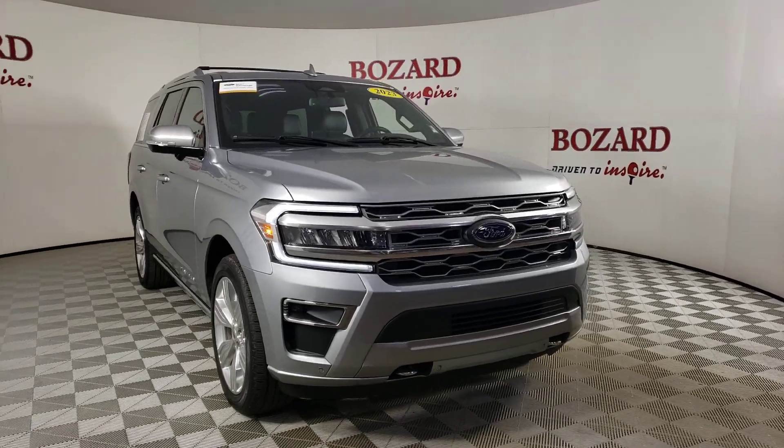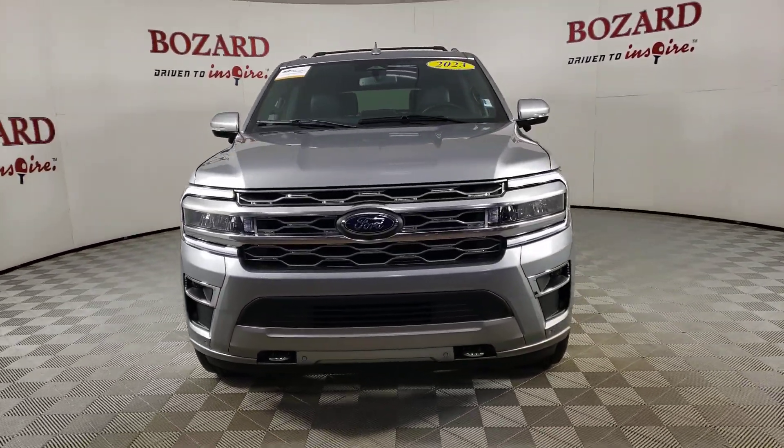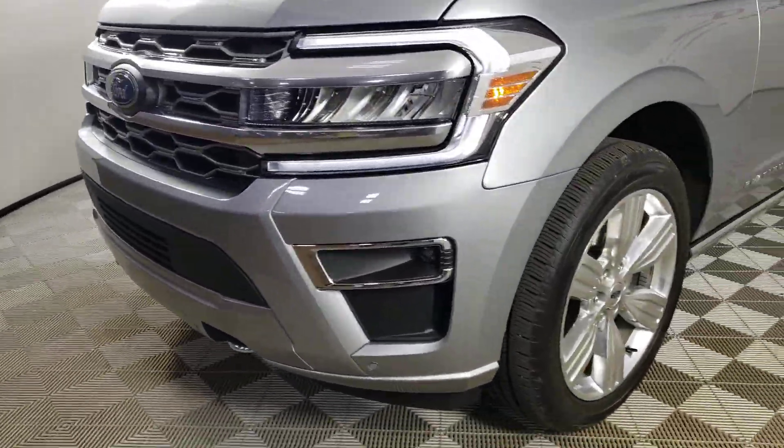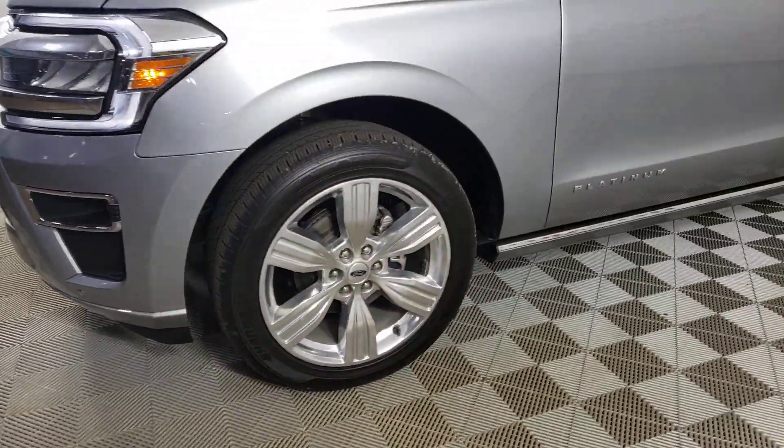Get into a car with value. 2023 Ford Expedition. With less than 5,000 miles on the odometer, this vehicle stands out from the rest.